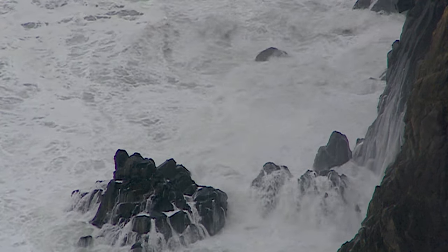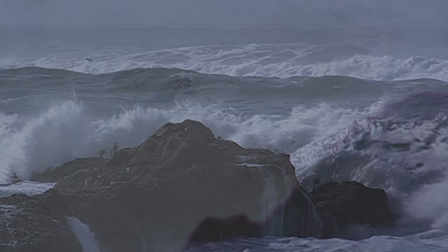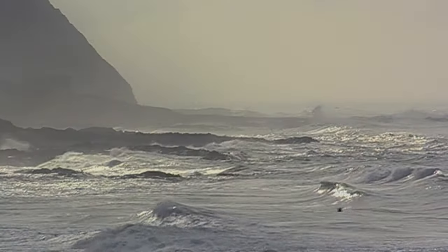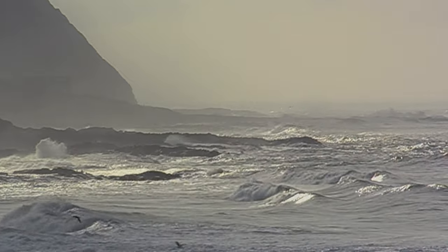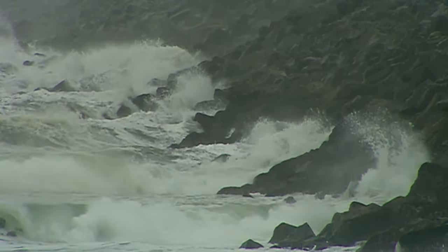It doesn't take long for waves and rocks to tear apart ships that angle too close to Oregon's coast. There are plenty of examples of horrible accidents: ships get stuck on sandbars, ships lose power then drift helplessly toward the breakers. The hostile shoreline dooms them all.